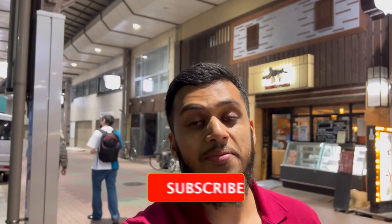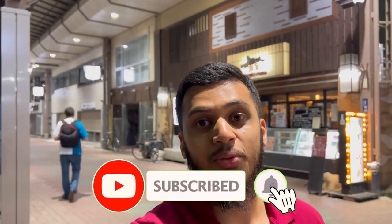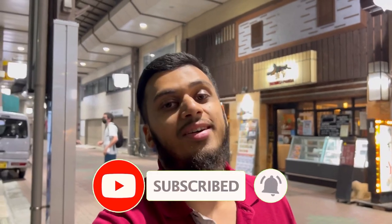Jazakallah khair for watching. Tomorrow I'm actually going to Kyoto, taking the bullet train, and then exploring other cities apart from Tokyo before coming back for more work. Make sure you subscribe, watch more videos, and I hope they are enjoyable for you. I'll see you on the next one. Assalamu Alaikum.